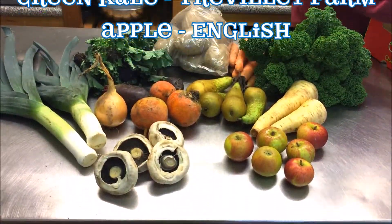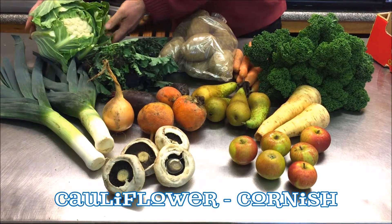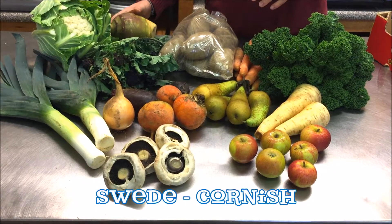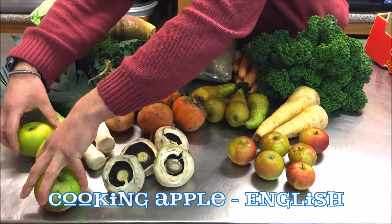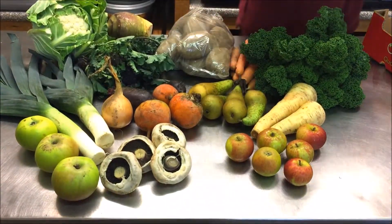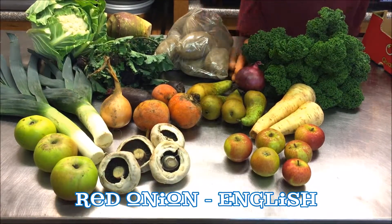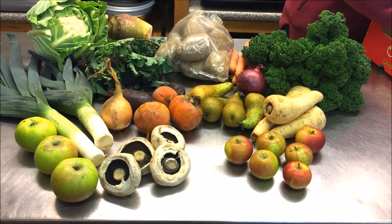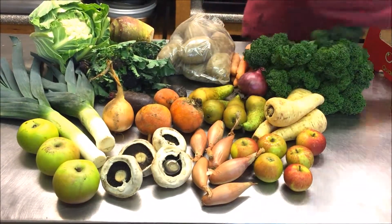The twenty pound box will have Cornish cauliflower, Cornish swede, English cooking apples, English red onion, another parsnip, and finally English shallots.